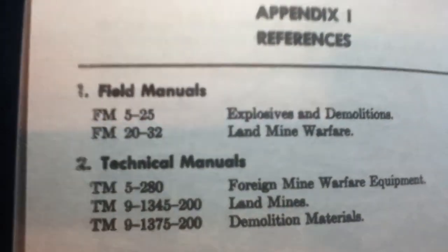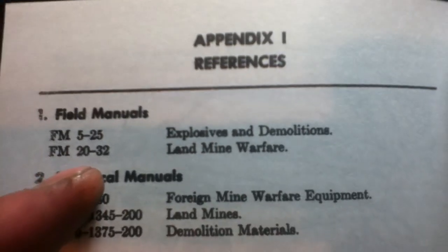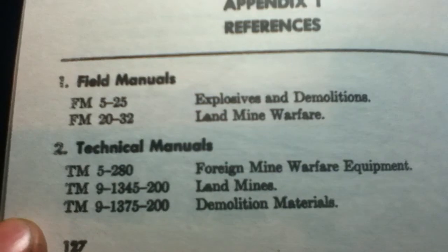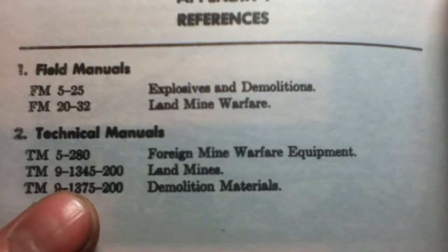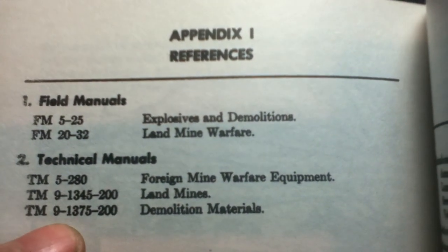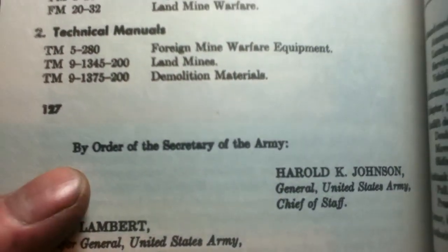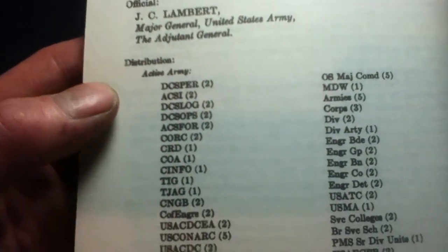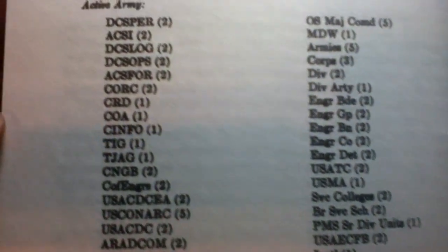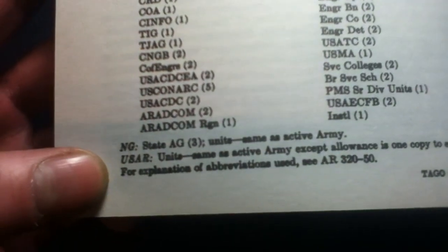Clean back cover. Appendix 1, References. Electric references: FM5-25, Explosives and Demolitions; FM20-32, Landmine Warfare — so, not messing around. Two technical manuals: TM5-280, Foreign Mine Warfare Equipment; TM9-1345-200, Landmines; and also TM9-1375-200, Demolition Materials. By Order of the Secretary of the Army, the Chief of Staff, Adjutant General, and various organizations that would receive this in the distribution at the time. You can see all the acronyms. This one is Guard and Army Reserve as well.